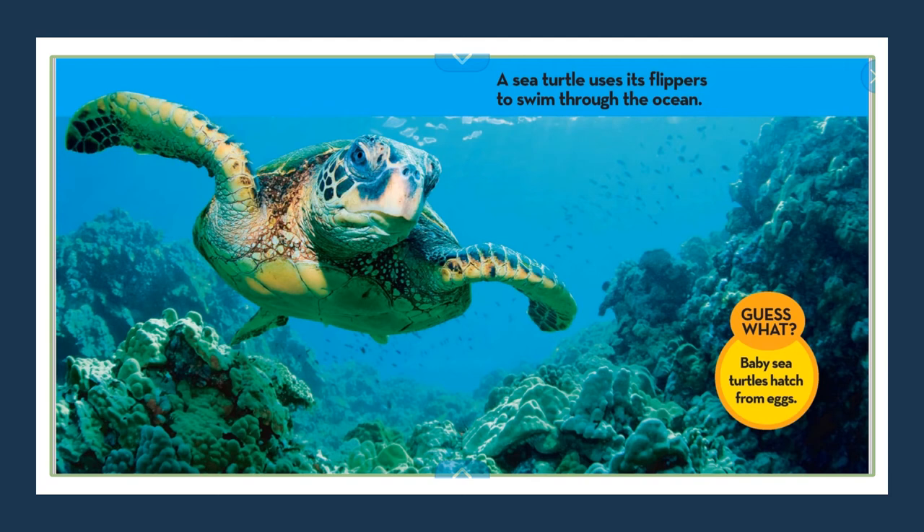A sea turtle uses its flippers to swim through the ocean. Guess what? Baby sea turtles hatch from eggs.